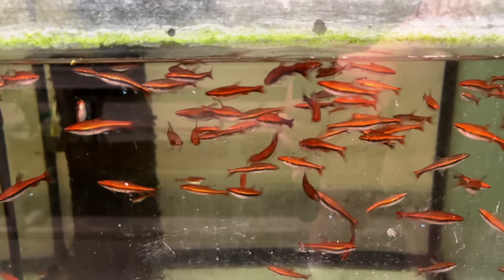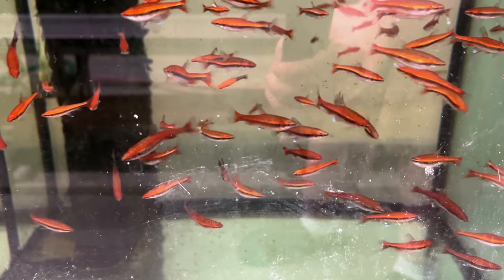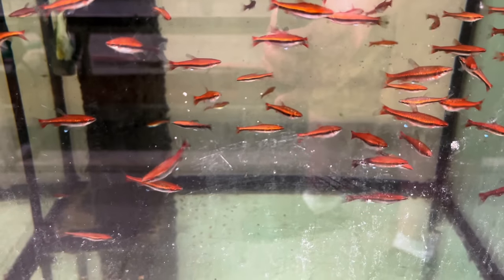These guys are super cool — these are like some super red Beckford's pencil fish. I saw them in another tank, but this is something special I think. I have never seen the super red version before.